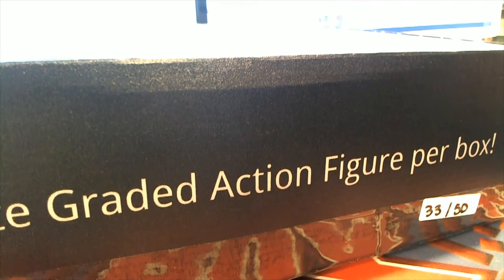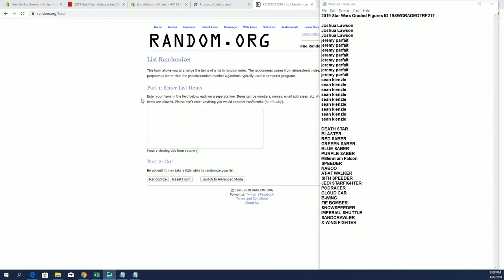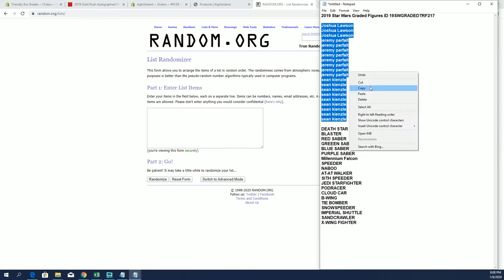Let's do it. 2019 Star Wars Great Figures. This is number 217. Good luck, everybody. Josh L down to Sean K. Let's copy and paste. Good luck.